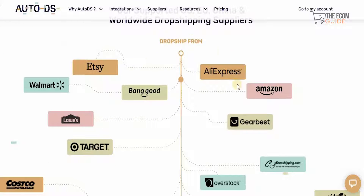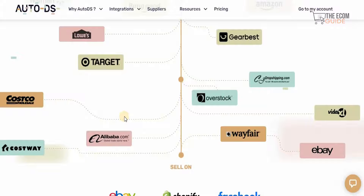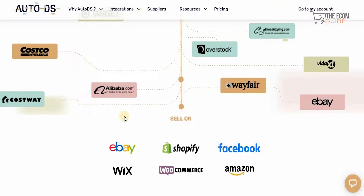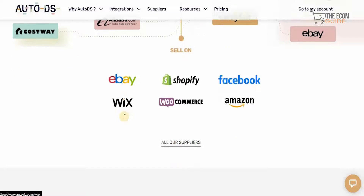You can dropship from AliExpress, Amazon, Banggood, Etsy, Walmart, Target, Costco, Alibaba.com, eBay, and even Gearbest. And you can sell on eBay, Shopify, Facebook, Wix, WooCommerce, and Amazon as well.